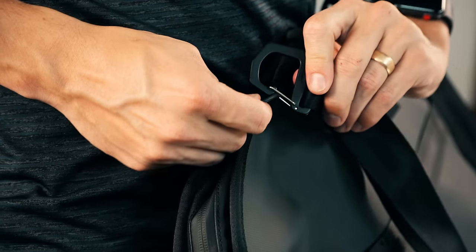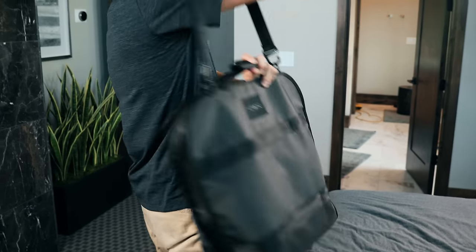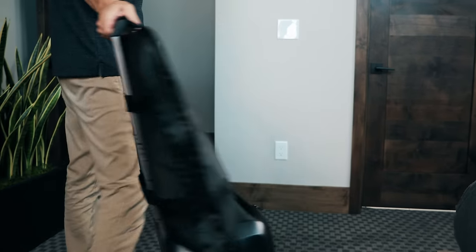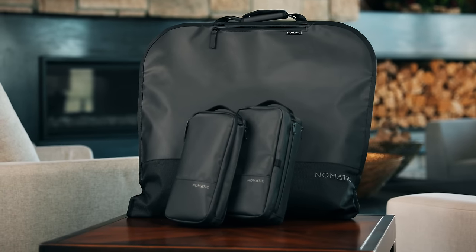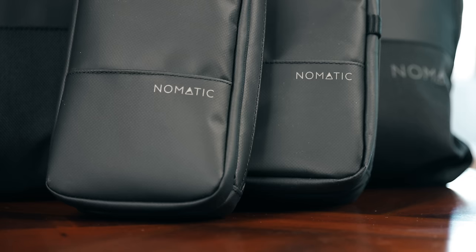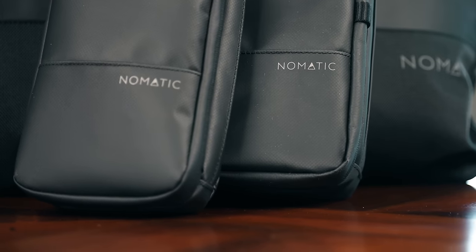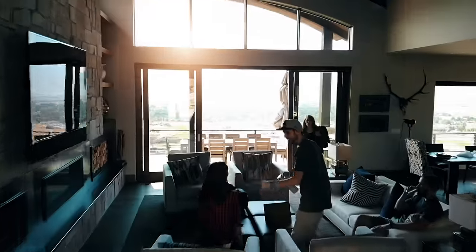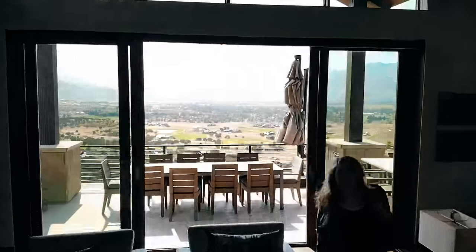There are two ways to carry. Once you're packed, zip it up and either put on the shoulder strap or load it onto your roller luggage handle to make your travels a little more comfortable. The Nomadic garment bag and the Nomadic toiletry bags are perfect for those who live life on the move. We can't wait to see where they take you.